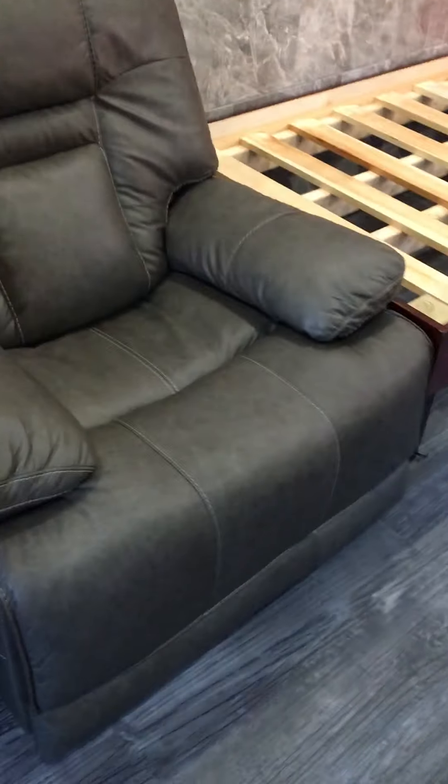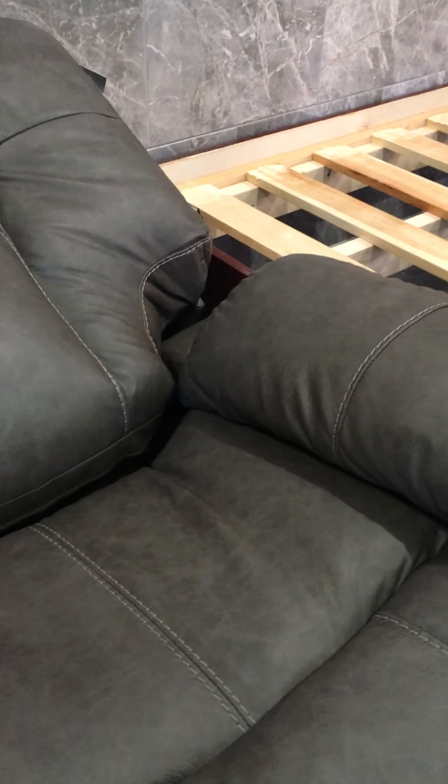I'm taking this video to show the horrific service you get from Ashley's furniture. I'm just gonna put this chair down. Really nice chair, nice recline. Unfortunately over here there's a rip. There's a rip in the back too. So this is the first chair — I got two chairs from this.